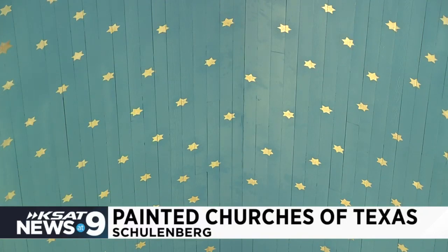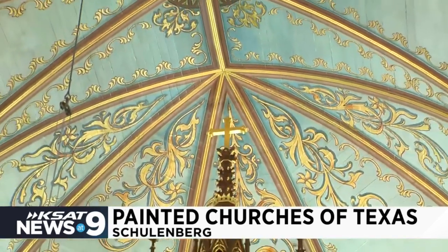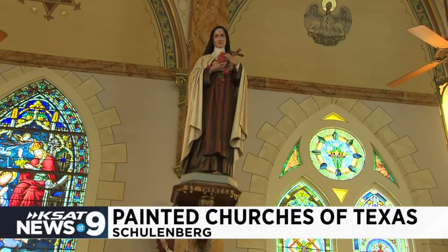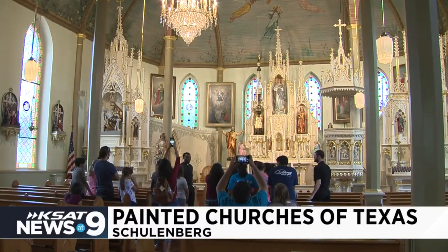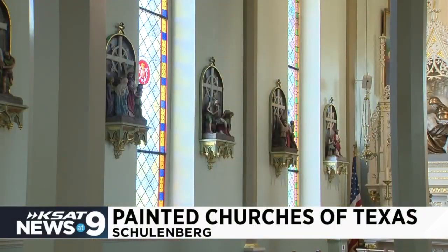The St. Cyril and Methodius Church features more than 3,000 stars on the ceiling. The St. John the Baptist Church features pink, detailed walls. The St. Mary's Church, known as the Queen of the Painted Churches, features life-size statues of biblical figures. And the St. Mary's Church of the Assumption, built in 1895, features prominent white altars. All the churches are still active and hold mass on Saturdays and Sundays.